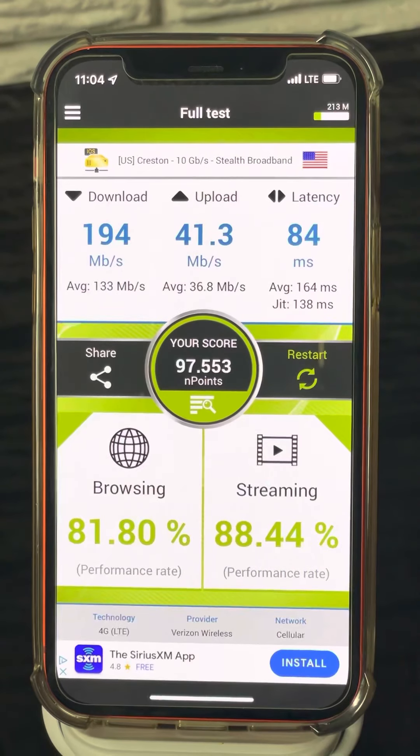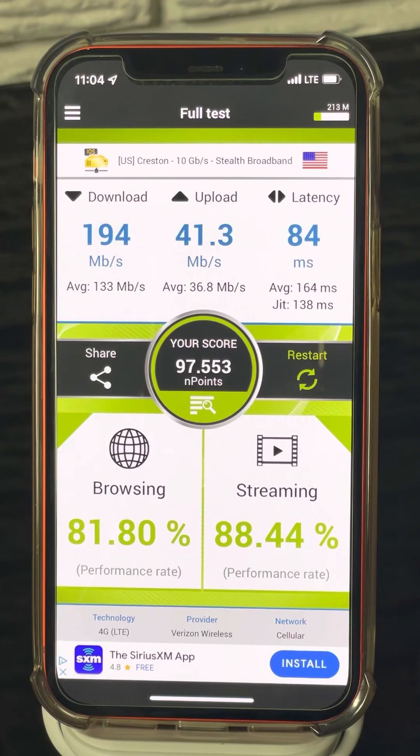Verizon came in at 194 down, 41 up, average down was 133, average up was 37, and 84 millisecond ping. If anybody out there knows why the latencies on nperf are so high, I'd love to know — comment below. Browsing at almost 82 percent and streaming at 88 — really high scores.